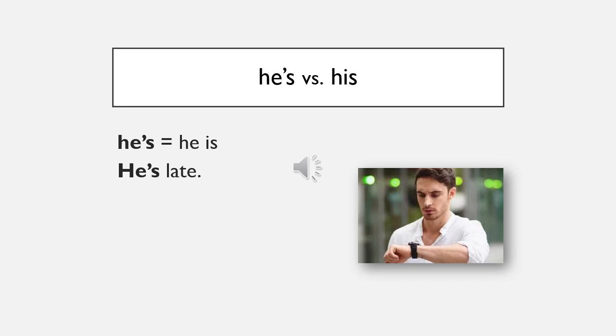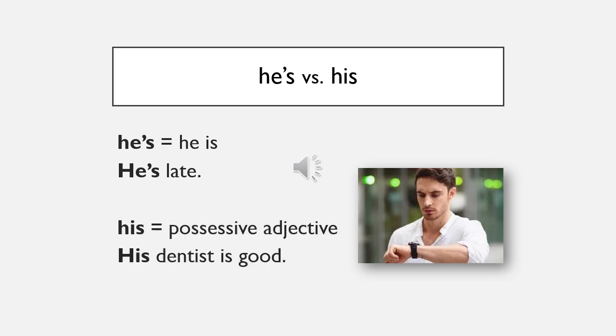'He's' means 'he is': he's late. 'His' is a possessive adjective: his dentist is good. The words have different pronunciation — he's has a long E sound, his has a short I sound: he's... his.